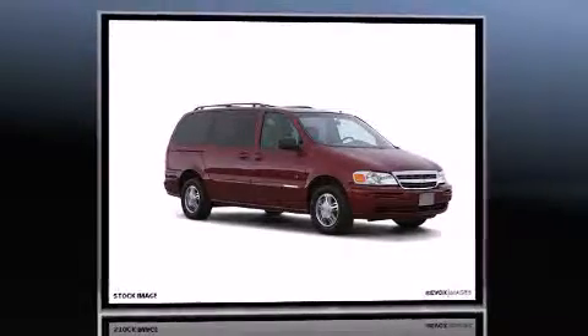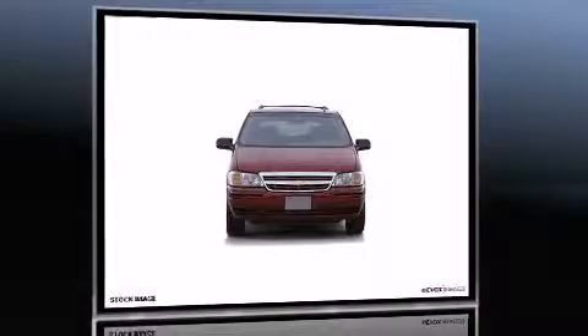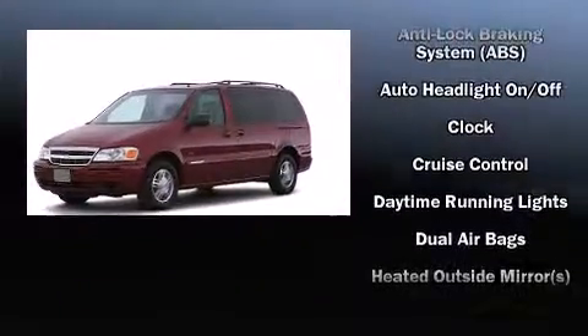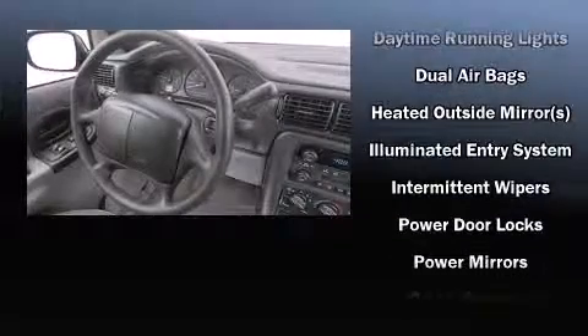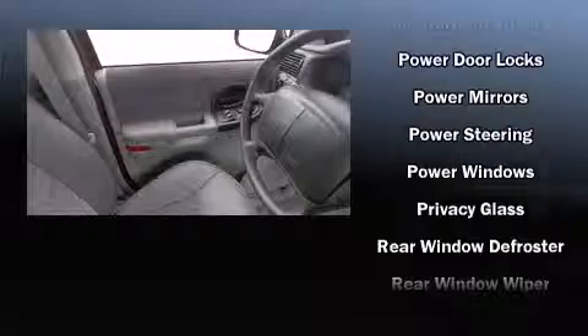One-touch window functionality is also included. Storage solutions are integrated throughout the interior, demonstrating thoughtful attention to detail. Audio features include an AM/FM radio and four well-positioned speakers.